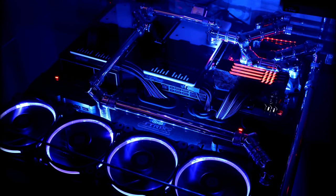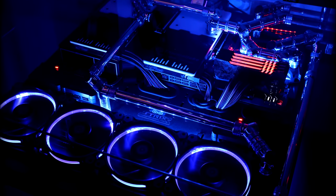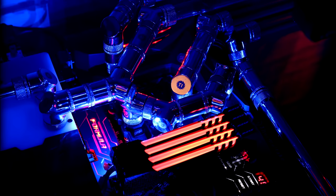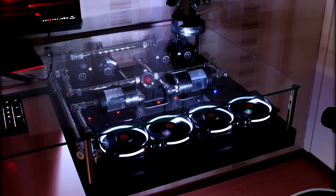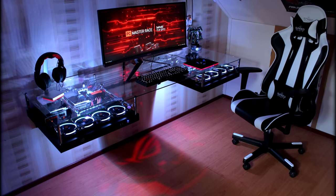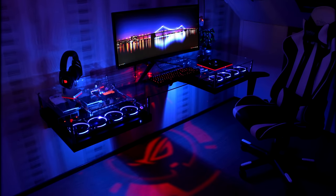On one side we have the 6700K processor, two Asus GTX 980 Strix graphics cards, and 16 gigs of Avexir Tesla RAM with electric-style LEDs. On the other side is where the reservoir and pumps are located along with the second radiator. The thing that really made this setup complete was the badass ROG logo that illuminated through the glass desk from the ROG ultrawide monitor.